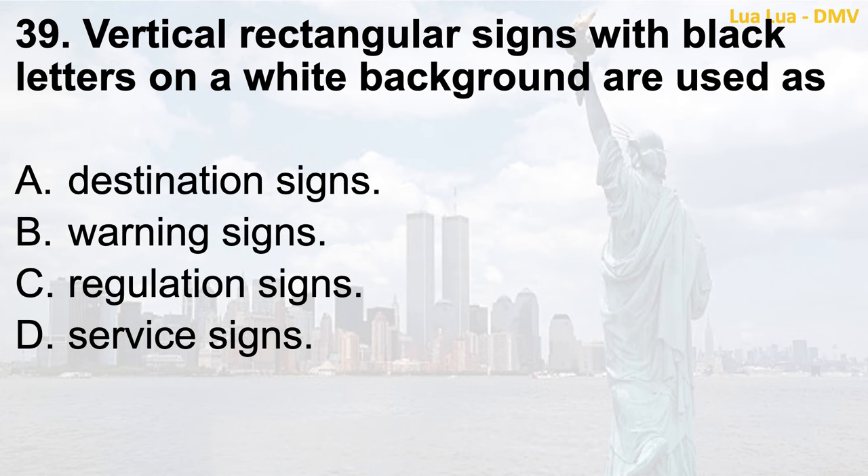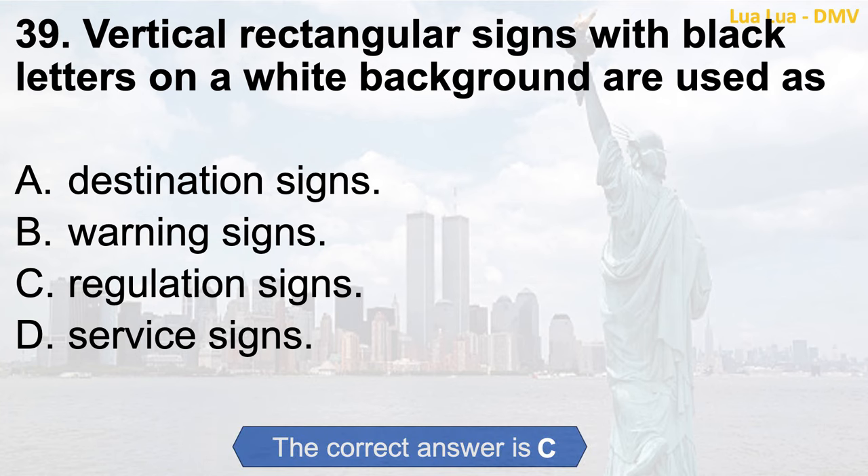Question 39. Vertical rectangular signs with black letters on a white background are used as: a. Destination signs; b. Warning signs; c. Regulation signs; d. Service signs. The correct answer is c. Regulation signs.